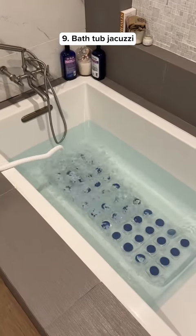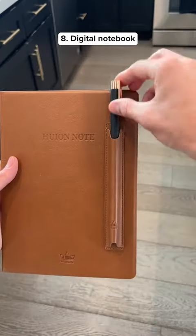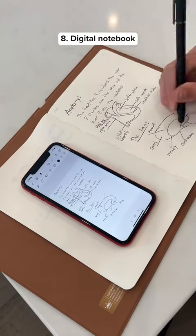This is an electric mat that turns any bathtub into a jacuzzi. This is a digital notebook that's made out of real paper and everything you write synchronizes to the app.